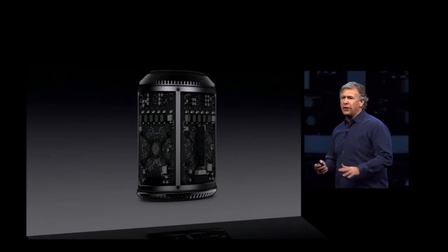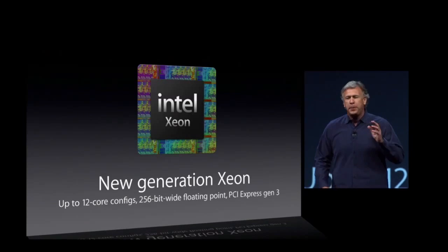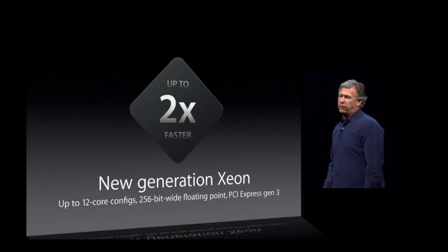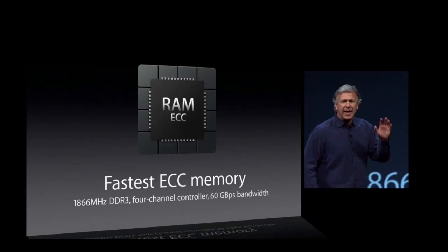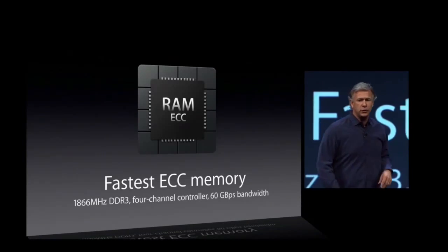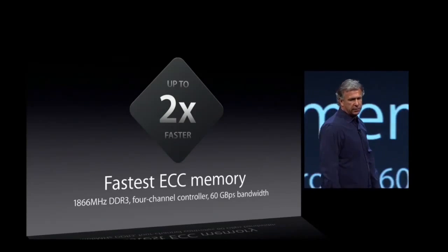Inside is state-of-the-art technology: a new generation Intel Xeon chip, up to 12 core configs, 256-bit wide floating point, PCI Express Gen 3. This is double the CPU performance of the previous generation. The fastest memory we've ever put in a product — ECC memory, 1866 megahertz DDR3 on a four-channel controller.